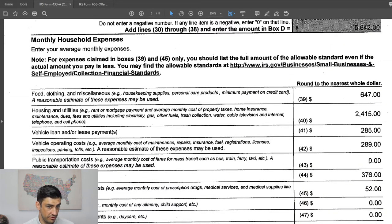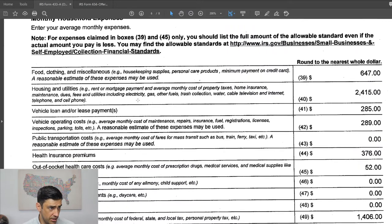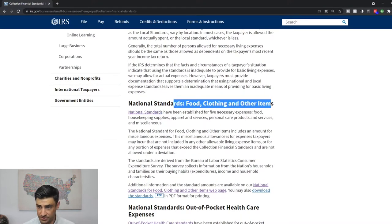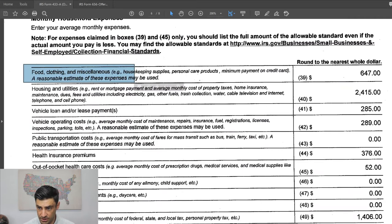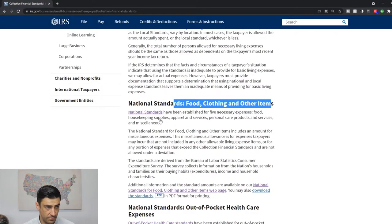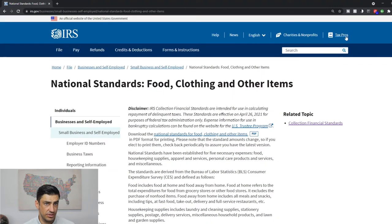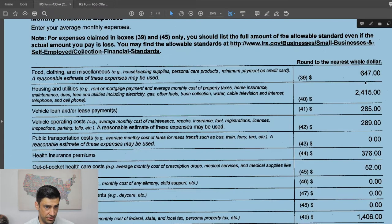This is where the rubber meets the road — getting all these expenses correct. Some of these come directly from the IRS's website. For food and clothing, you want to get this from the IRS's website under national standards — food, clothing, and miscellaneous. The current standard is $723, but this offer was done a few years ago so it's changed. These standards change every year due to inflationary adjustments. We used $647, which is what we got for that year.